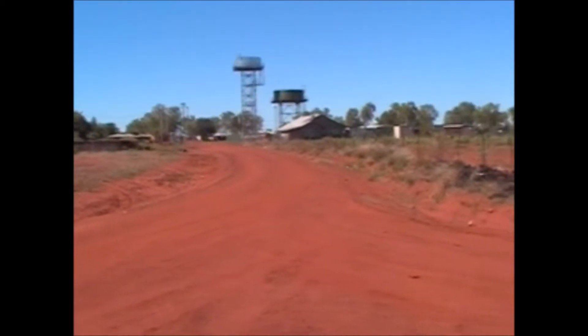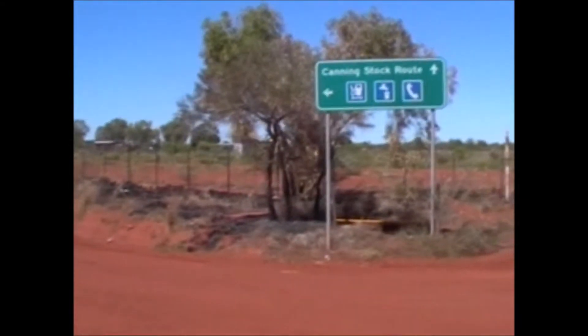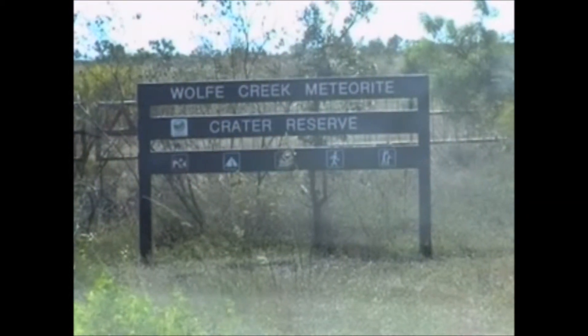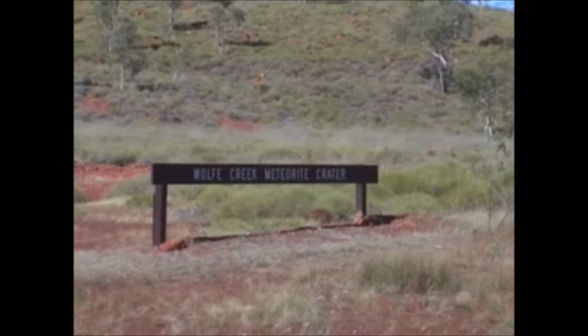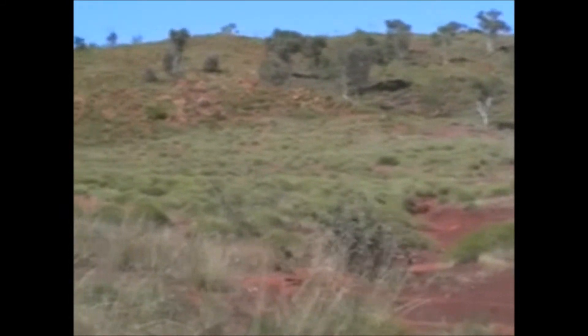Here we are at the Lurna community. This is the start of the Canning Stock Route. Behind the car there is the start of the Canning. This is obviously the back wall of it.